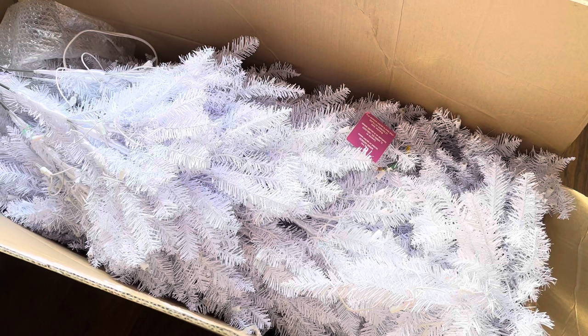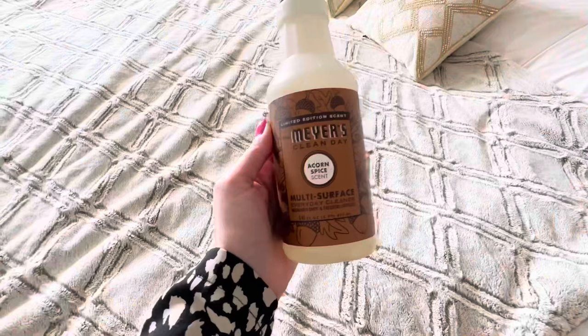Super excited to get this up — I think we're going to do this today and I'll make sure to film it. I'd also like to get a couple more Christmas ornaments this year and just kind of do it up, so I will show you guys the progress.